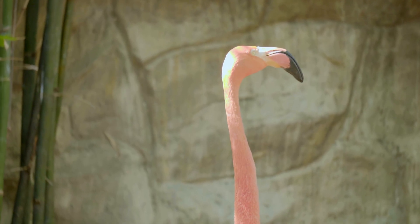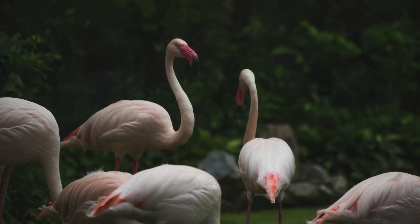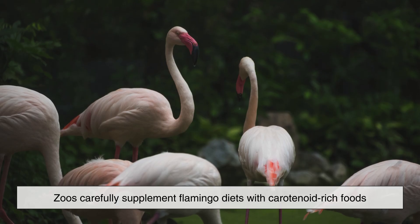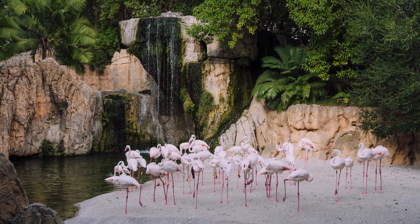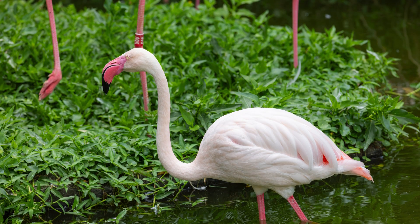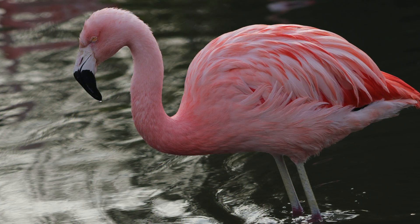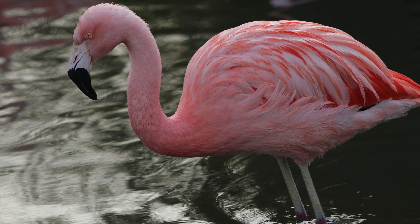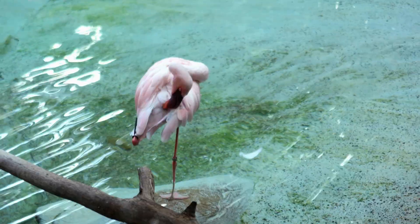If flamingos need a special diet to stay pink, how do zoo flamingos keep their color? The answer is surprisingly straightforward. Zoos carefully supplement flamingo diets with carotenoid-rich foods, sometimes including special pellets, shrimp-based feed, and natural pigment additives. Without these, captive flamingos would gradually fade to a pale pink or even off-white. Early zoos didn't always understand this, and flamingos in captivity often lost their iconic color. Today, their pinkness is a sign of proper care and nutritional science.